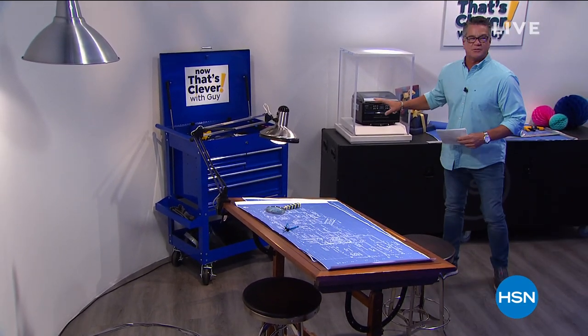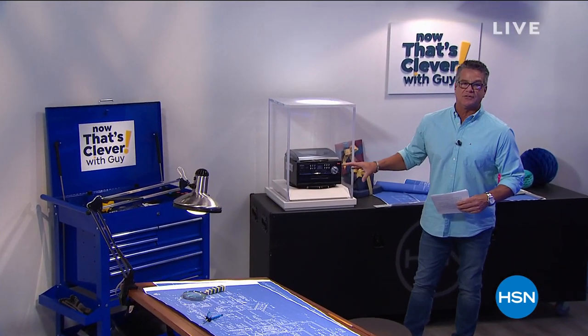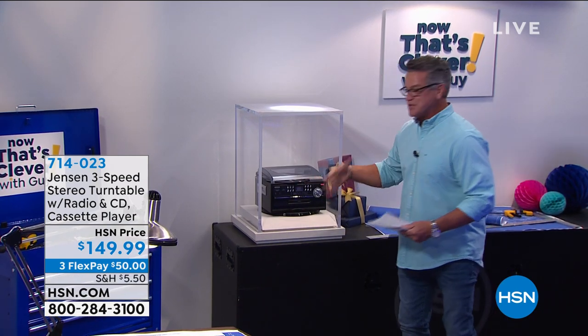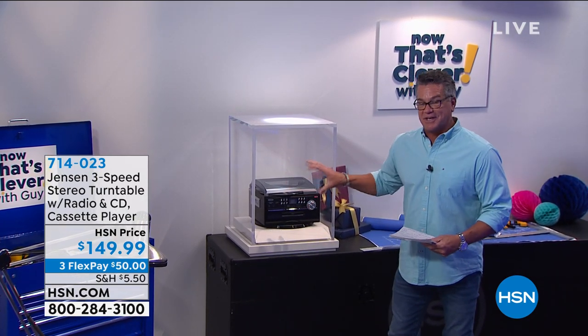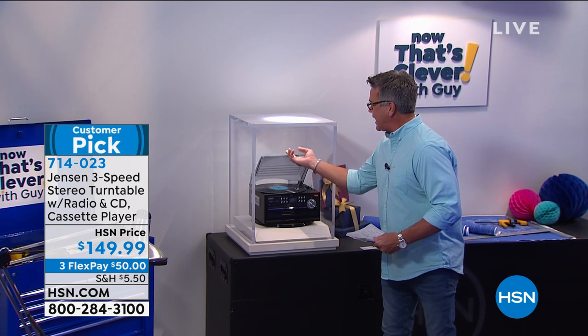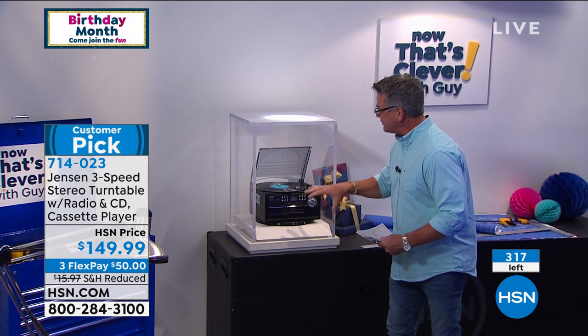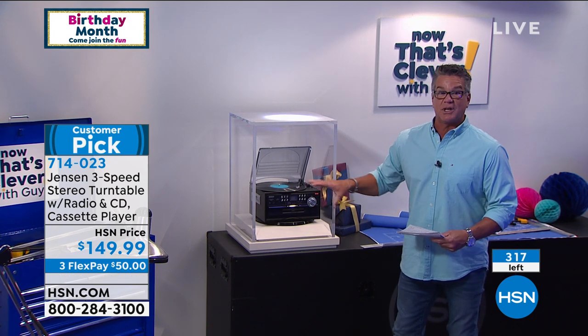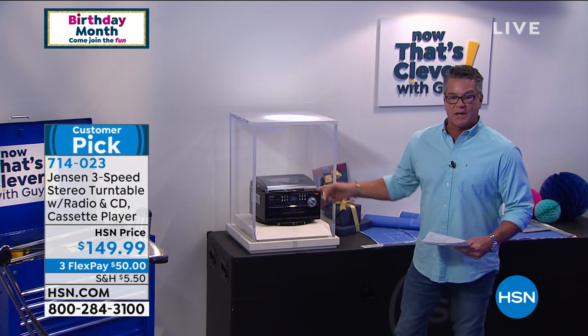We are down to the final quantities of our Jensen stereo system. Jensen was a huge name back in the day — everybody had Jensen speakers back in the 80s. Jensen has put together a special deal just for our HSN customers. It's our Jensen music system — it comes with dual speakers, it's a record player too so you can play your vinyl, it's got a CD tray and Bluetooth. I think we had four or five hundred remaining, and it's coming up a little bit later.